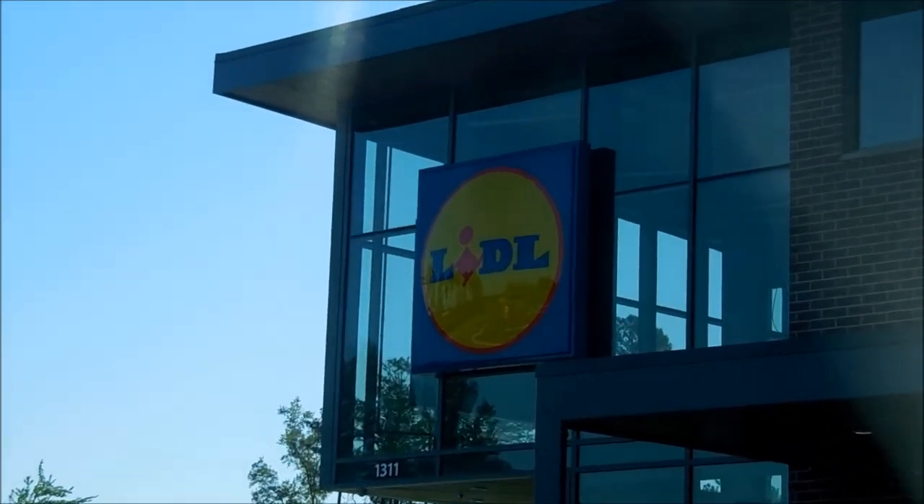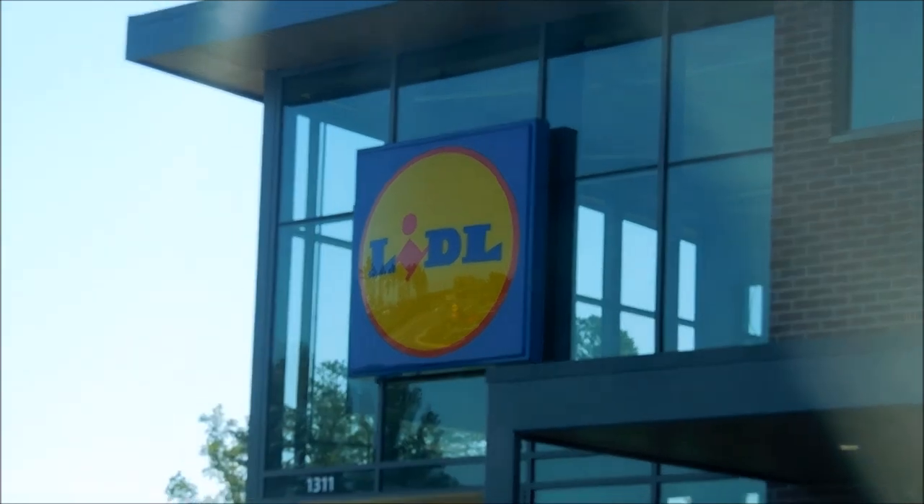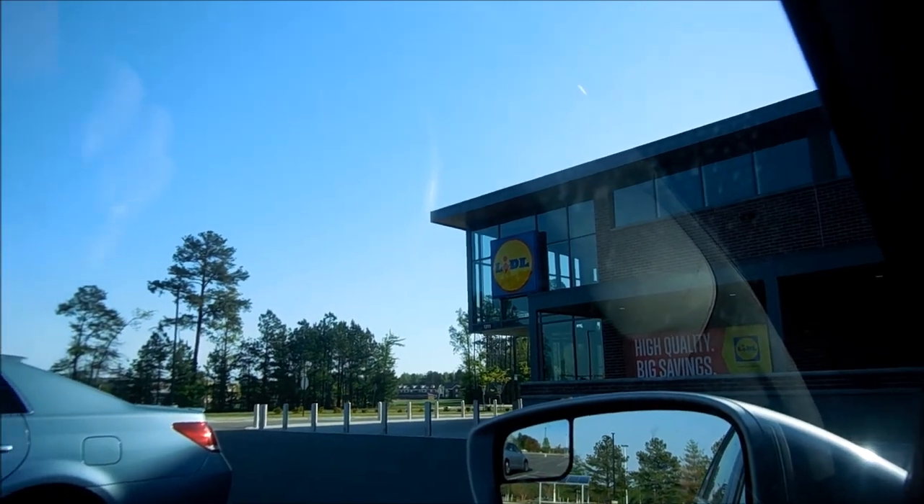I am at Lytle's — they built this new Lytle's store here and I have not been in here yet. We thought we'd go in and see what they have and what their prices are like. I'll do a haul when I get home and show you what we got.